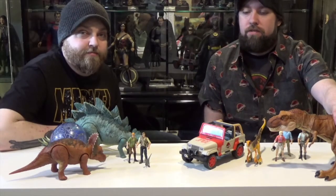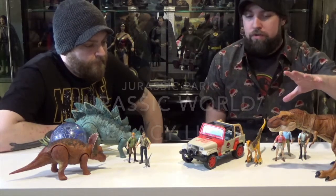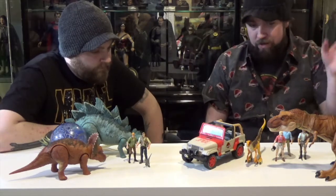Hey everybody, Double Down Reviews here. We're going to do a quick look at this new Jurassic World 2 Jurassic Park Legacy series that hit stores today. We're doing a quick look at some of the figures we picked up over the weekend and this morning.